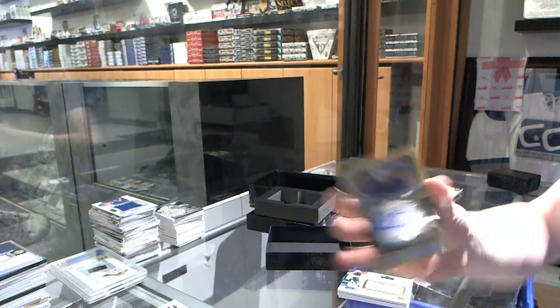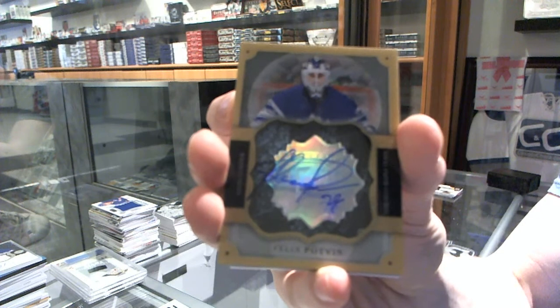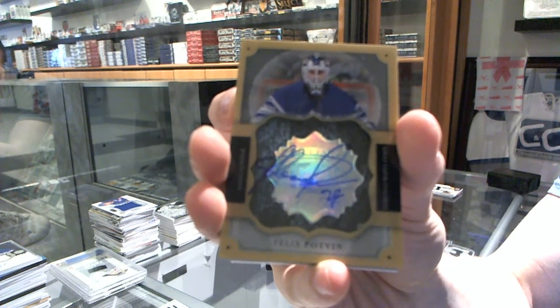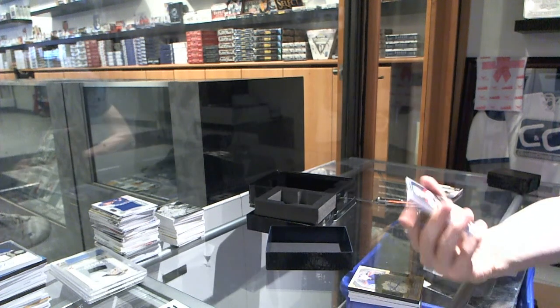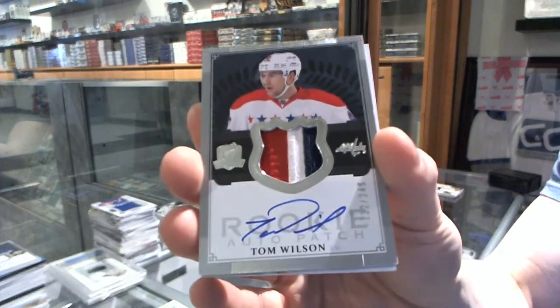We've got a brilliant auto for the Toronto Maple Leafs, Felix Potman. We've got a three-color rookie patch auto number 249 for the Washington Capitals, Tom Wilson.